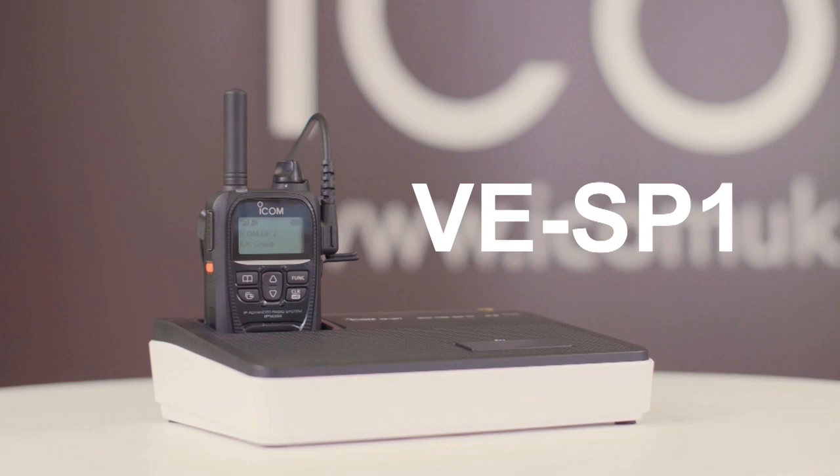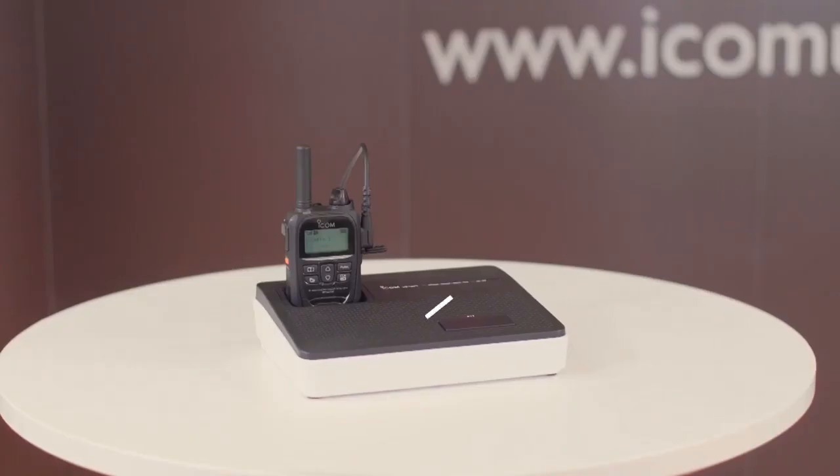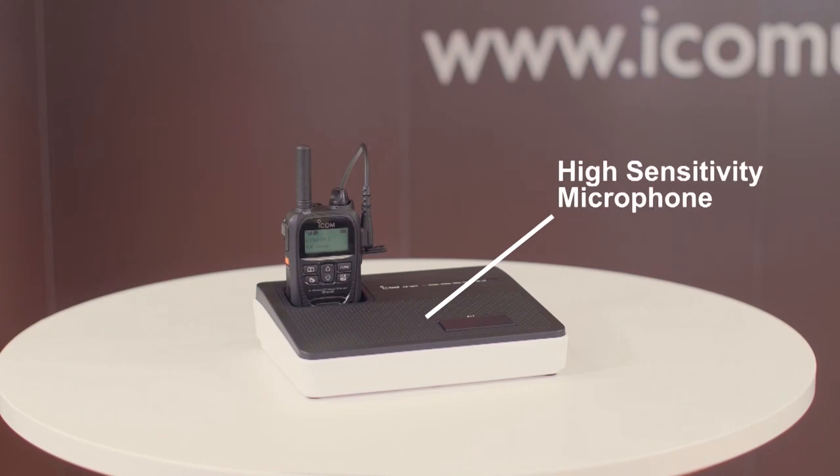It also provides priority interrupt calling. The VESP1 is a desktop conference speaker microphone. Just place the IP501H in the slot and start a voice conference with your team wherever they are. It's compact and easy to get started. It has a built-in loudspeaker with a high sensitivity microphone and charges the IP501H during a voice conference. It's ideal for conferencing with your team and suitable for control rooms.